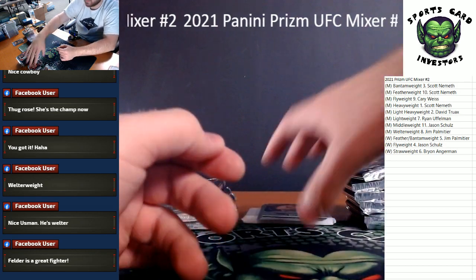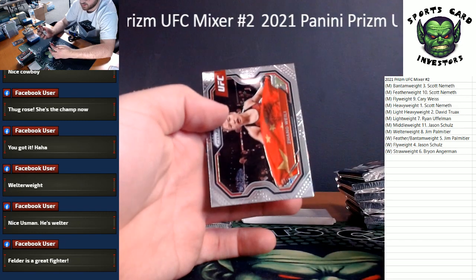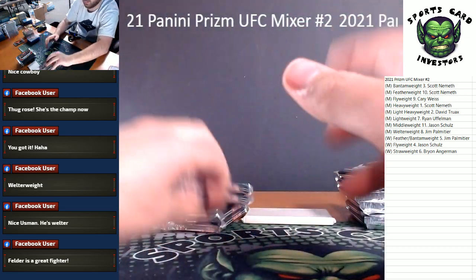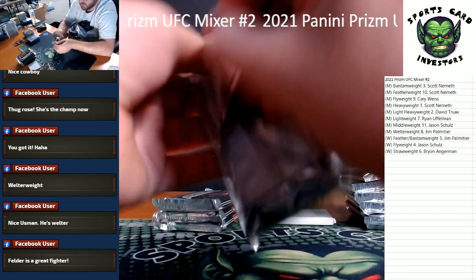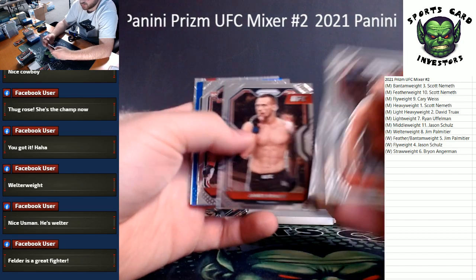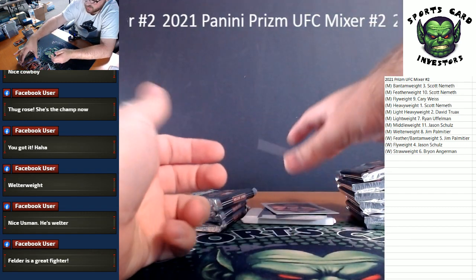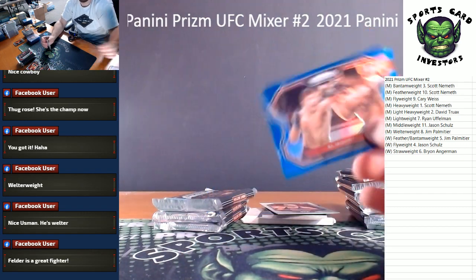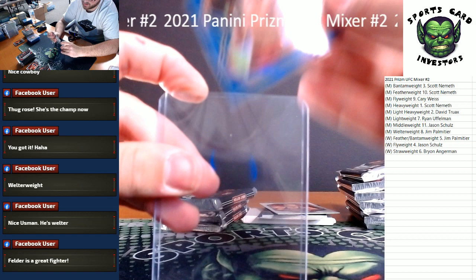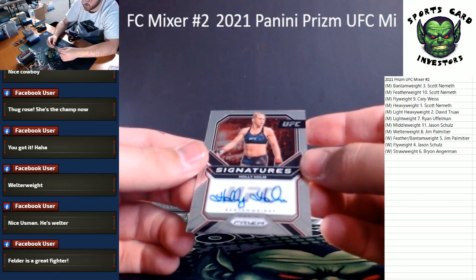Light heavyweight. Rest of the pack: Nate Diaz insert, Mickey Gall, and Zhang Weili — she's one of the better fighters for the women's strawweight, or so that's what I'm told. Got a blue and our first auto coming up — Robert Whittaker, Krauss. Our blue is an Al Iaquinta for the lightweight division — blues are numbered to 199.